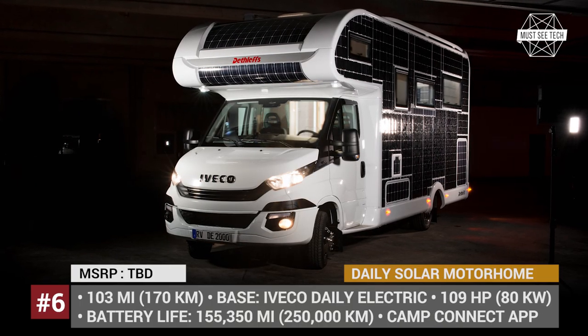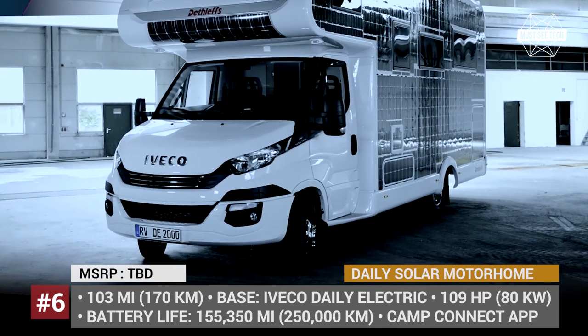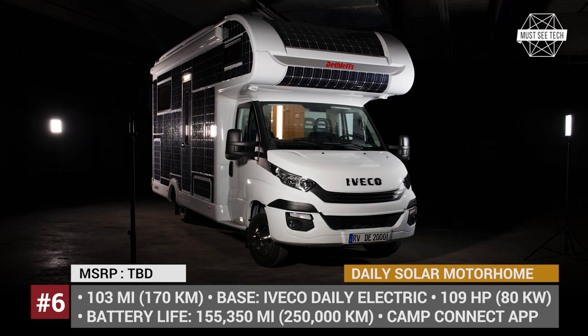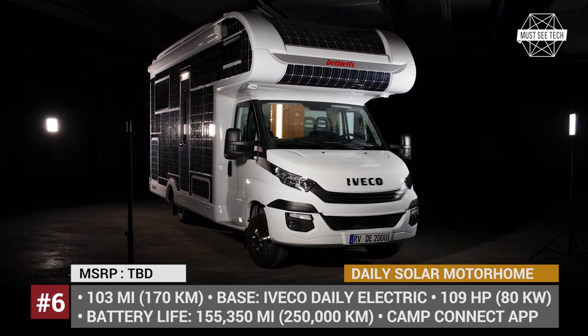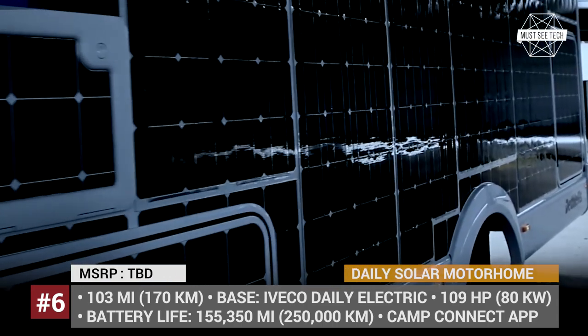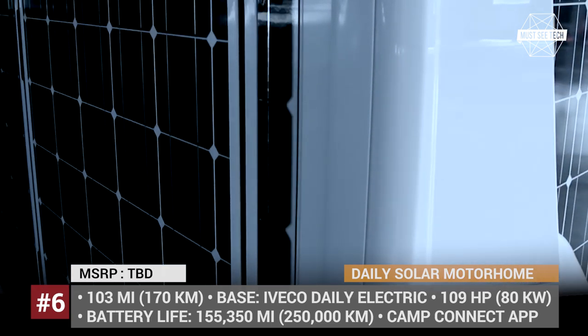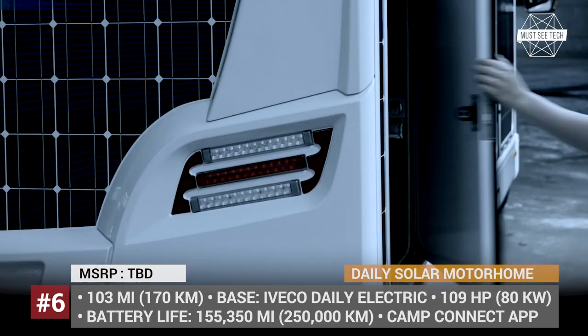EVECO DAILY Solar Motorhome by Dethlefs. With this solar motorhome, the German manufacturer Dethlefs is demonstrating one of the ways to cope with the limited range of electric campers. Since the EVECO DAILY's EV platform is only expected to cover from 186 to 103 miles when fully equipped, dependent charging capability is being implemented.